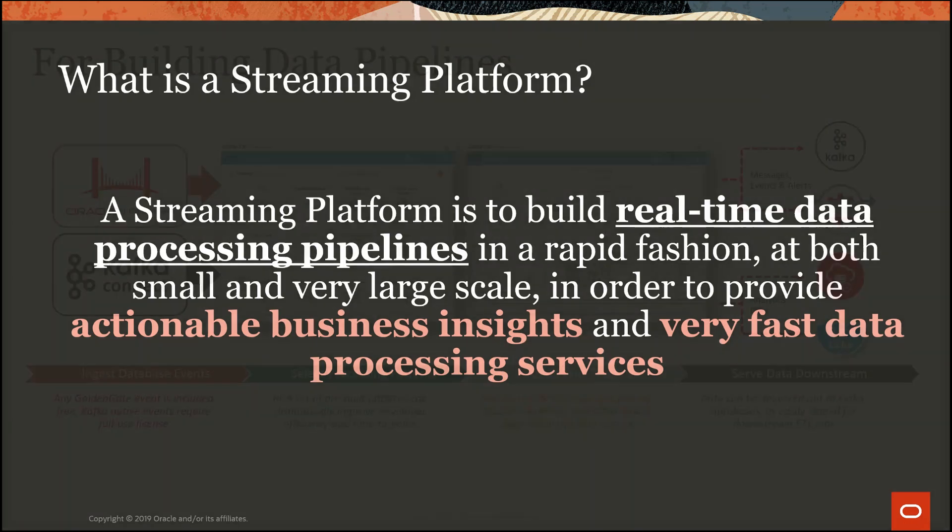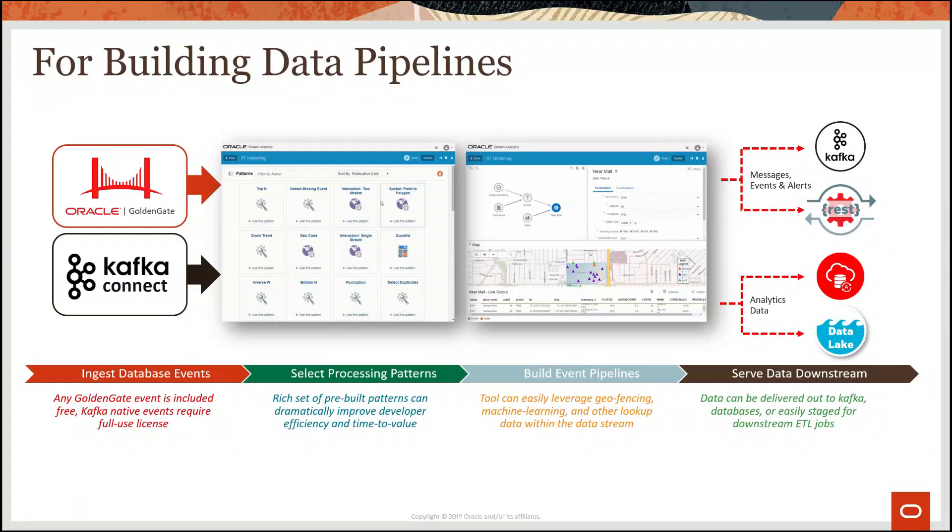For building data pipelines, data is typically ingested from database events through Oracle Golden Gate, which works with any of the supported database platforms that Oracle Golden Gate is certified with. We can also bring in events from any standard interface to the Kafka Connect library, including data stores, event-driven systems, and SaaS applications.